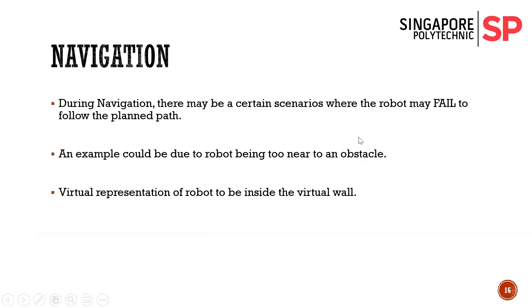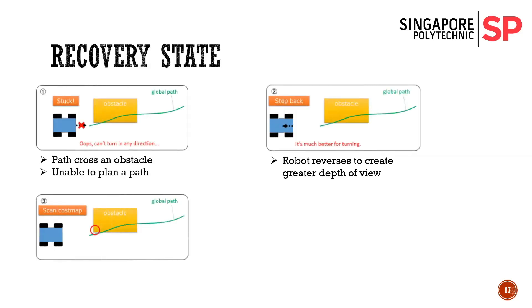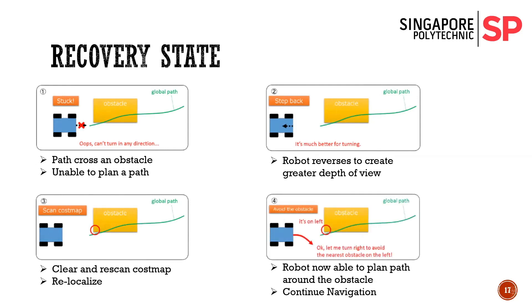For navigation, there are some scenarios where the robot is unable to plan a path, as its virtual representation potentially crashes into the virtual wall but not in real life. The robot will then reverse from the wall it is stuck in, giving itself a better angle. Some default recovery states include rotating on the spot or clearing its cost map, and relocalizing itself to find its true position. These are the custom recovery states — there are only four steps.